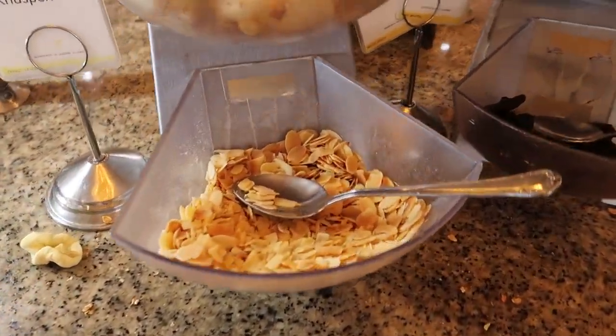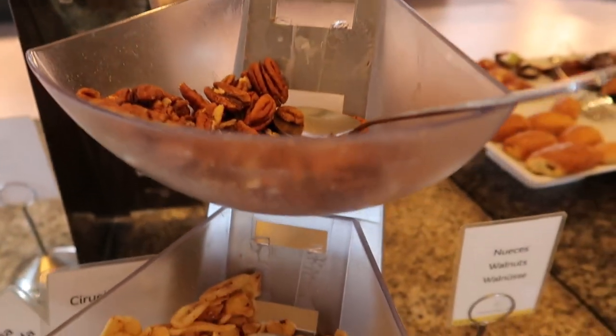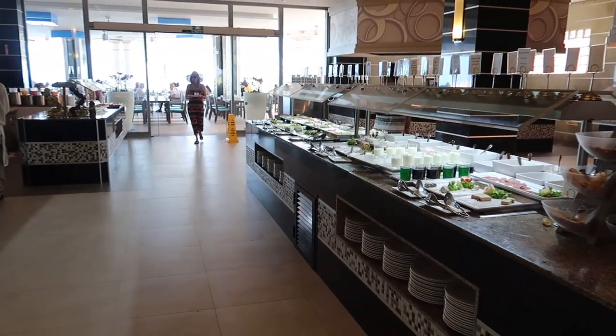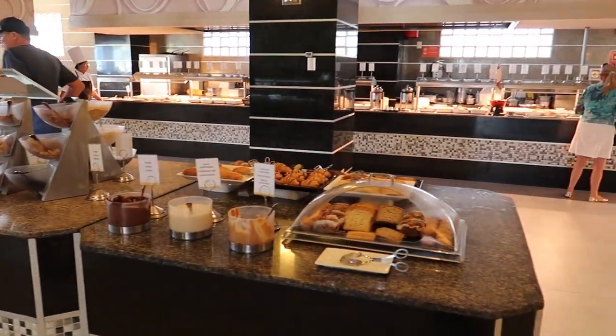There'll be a couple more things you can top up your yogurts with here — some granola options and some nuts and seeds and dried fruit. And with that, that's going to do it for our breakfast tour. We'll turn things over to dinner time and take a look at the food offerings here at the dinner buffet.